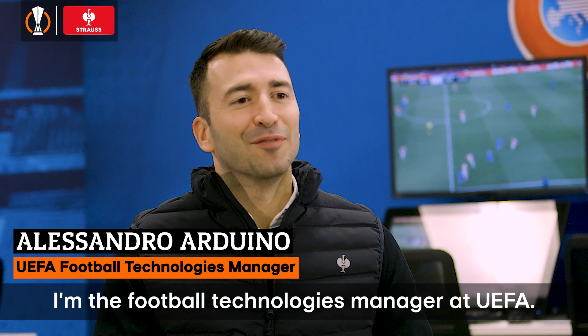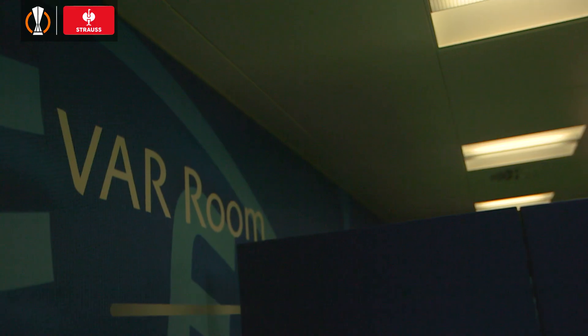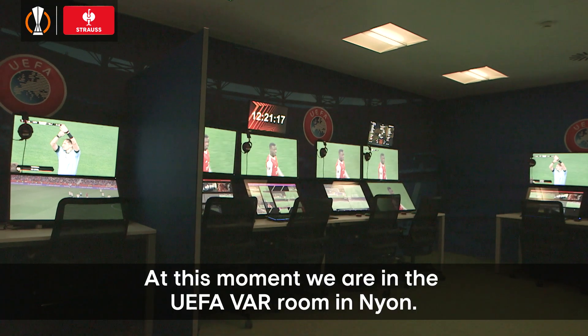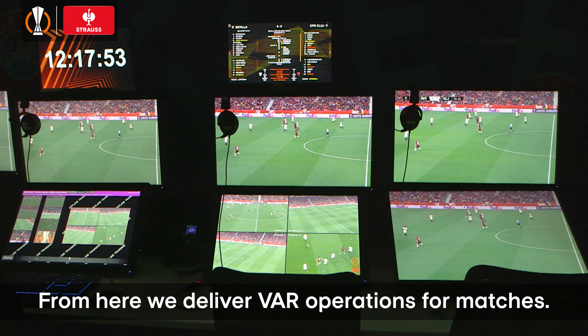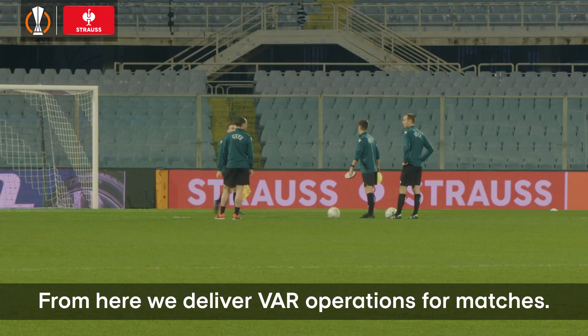My name is Alessandro Duin, I'm the football technologies manager at UEFA. At this moment we are in the UEFA VAR room in Nyon, and from this place we deliver VAR operations for matches.